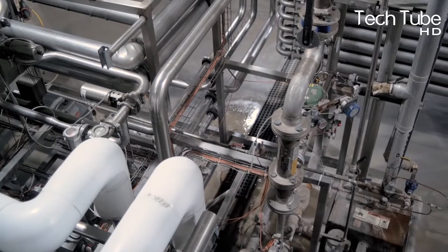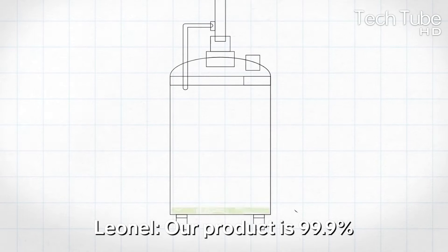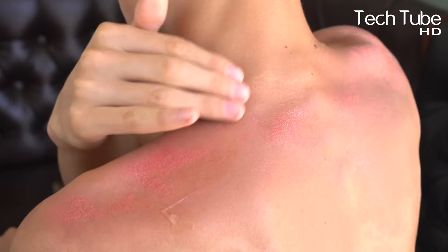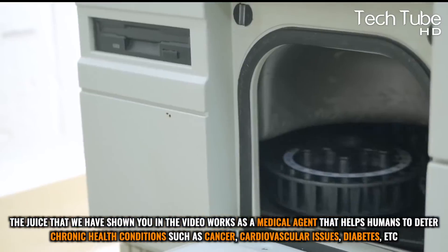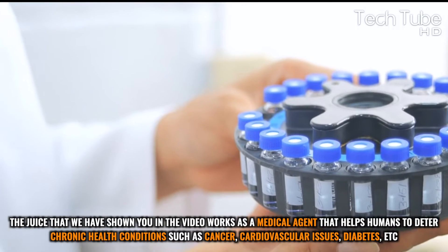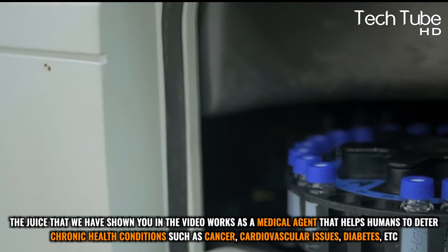Aloe vera comes with several benefits: it contains antiviral and antibacterial properties that help treat human skin. It is skin-friendly when added to beauty products, preventing allergies, sensitivity, and other skin reactions. The juice also works as a medicinal agent that helps humans deter chronic health conditions such as cancer, cardiovascular issues, diabetes, and more.